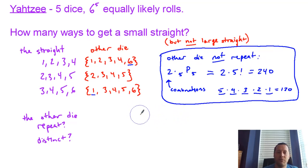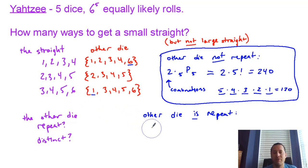Now, if that fifth die is a repeat, you have your straight — 1-2-3-4, or 2-3-4-5, or 3-4-5-6 — and one additional die that is a repeat of one of those four values. So you have something like A, B, C, D, D. It doesn't matter which position you call D, because it could be a repeat of any of the four numbers in the straight. So we need a way to count this.